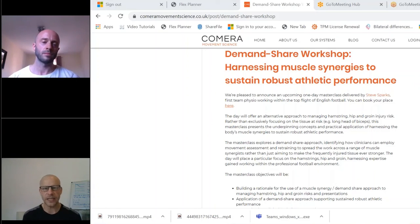So the idea of the day — the Demand Share workshop — is looking at harnessing muscle synergies to sustain robust athletic performance. It's ideally being delivered at the end of September in London in Battersea, and we're also hoping to deliver some online content to support that coming soon. Thanks to Steve for joining us. Thanks Lincoln, been my pleasure — catch you next time. Bye!